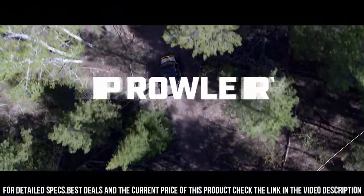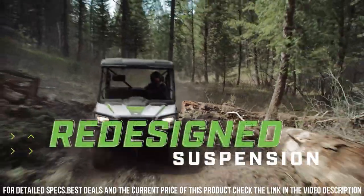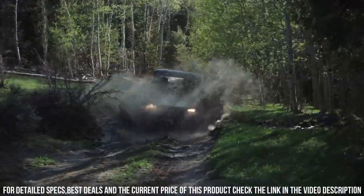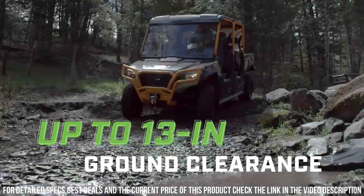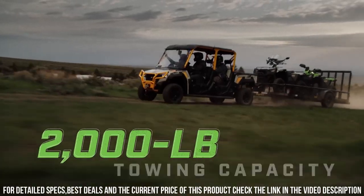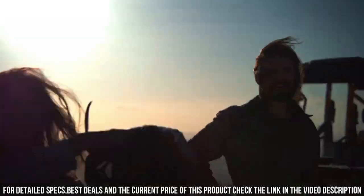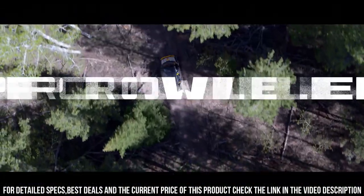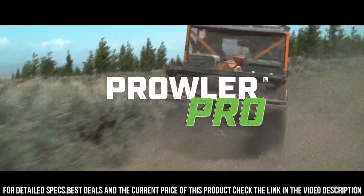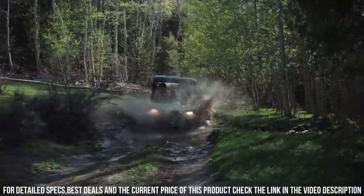The Prowler Pro X 1000's comfortable cabin, ergonomic seating, and advanced technology ensure a smooth and enjoyable ride for both work and recreation. Its sturdy construction and off-road capabilities make it perfect for heavy-duty tasks and exciting adventures alike. Whether you're tackling trails, exploring rugged landscapes, or handling demanding jobs, the Arctic Cat Prowler Pro X 1000 stands ready to deliver an unmatched off-road journey.